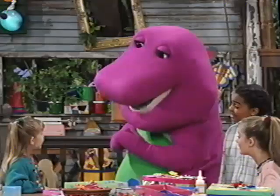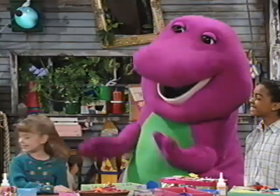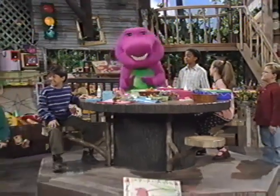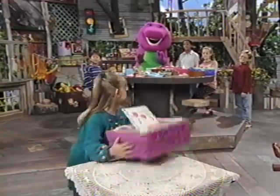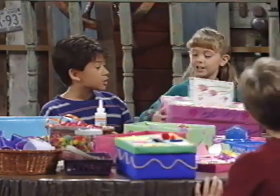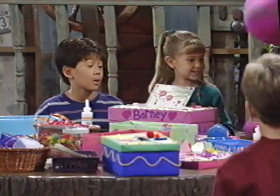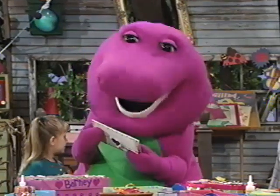Guess what, Barney? We made a Valentine box for you, too. You did? Oh, thank you — that's so nice! Oh, look, there's something already in it. I wonder who it's from. I haven't given out any of my cards yet. I have mine there. It looks like something really special.